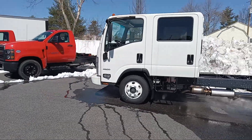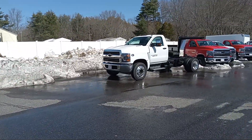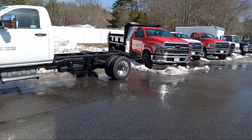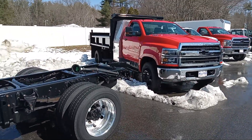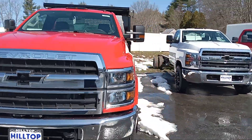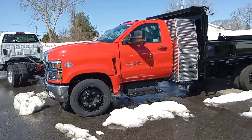You got this low cab forward here — 4500, that's gas. Another Duramax 5500. We just got this 4500 dump body with the tool bin. This is a diesel as well. It's got like a 10-foot dump on it. This thing's ready to rock and roll. Plow package, towing package obviously. That thing's beautiful.